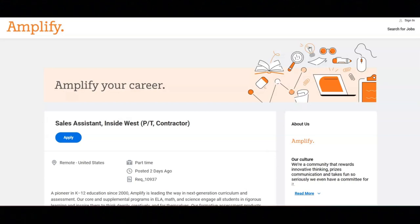I hope all of you are having a great day today. For today's video, I'm going to be sharing with you information about the Sales Assistant Inside West position that's being offered by Amplify.